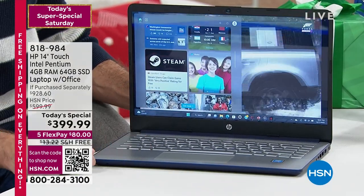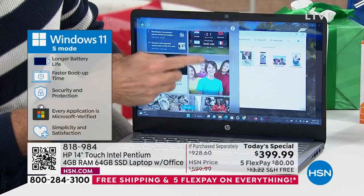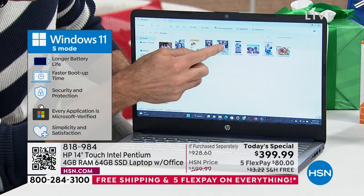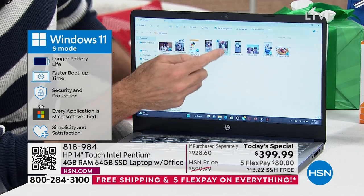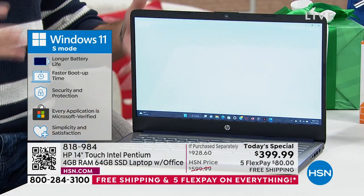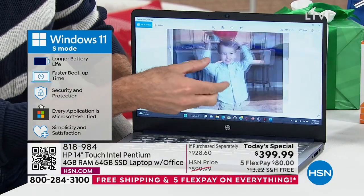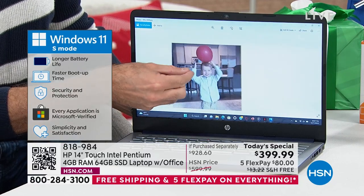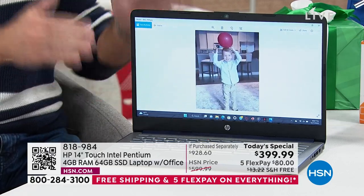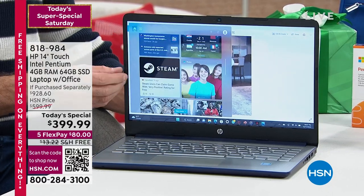With Windows 11 in S Mode, you don't need any antivirus software running. Whether you're looking at videos, photos, surfing the web, or on your favorite social networking site, you don't have to worry about clicking on something harmful or accidentally sharing a virus with somebody else. Those things are simply not part of your vocabulary anymore.